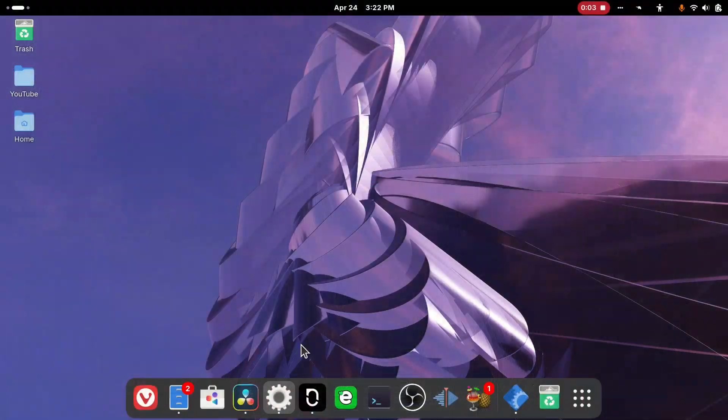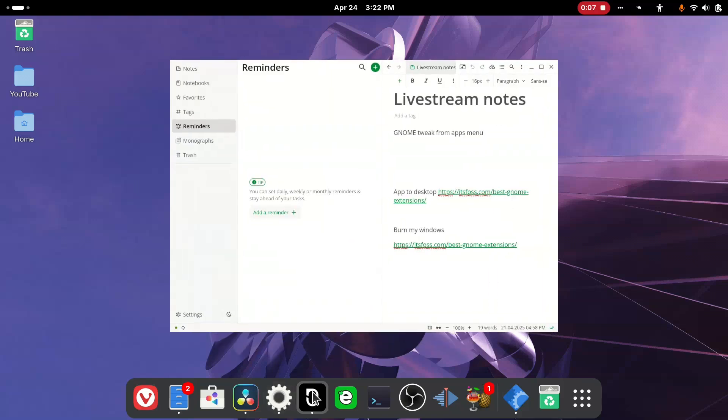Some additional noteworthy apps include Notesnook. I use this for my notes across all of my devices — on my computer, my phone, and even additional computers or tablets if needed.